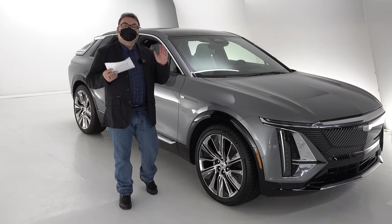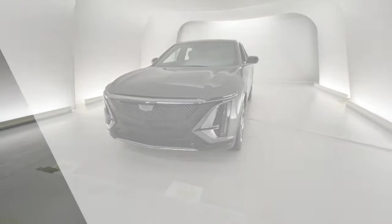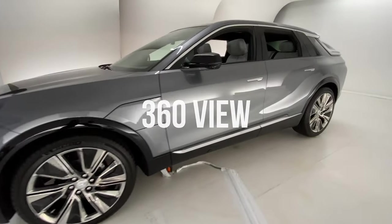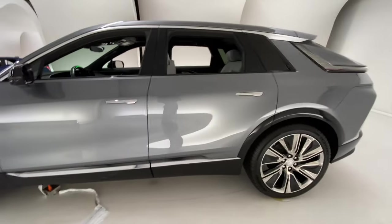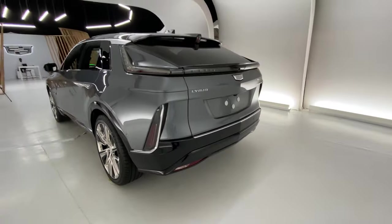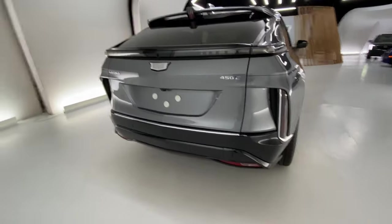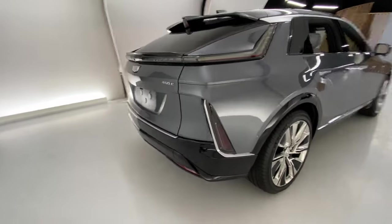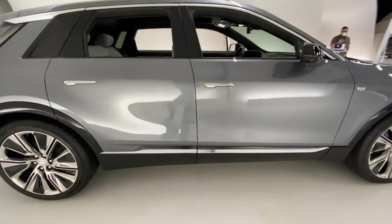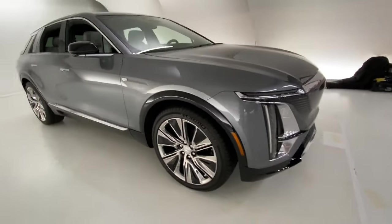This is Cadillac's first offering into the all-electric market space with the Lyric, as we saw it debut about a year or so ago by General Motors. It's a mid-sized luxury crossover SUV, comparable to the Tesla Model Y, Audi e-tron, and BMW iX, among others in that segment — not the compact SUV, but the mid-sized SUV. It is based on GM's Altium platform, which is their go-forward strategy for electrification of their vehicles.